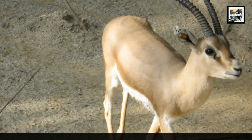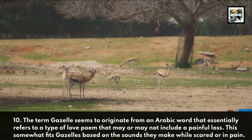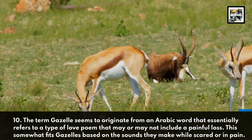The term gazelle seems to originate from an Arabic word that essentially refers to a type of love poem that may or may not include a painful loss. This somewhat fits gazelles based on the sounds they make while scared or in pain.